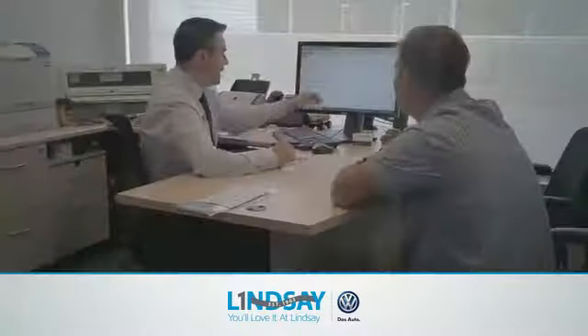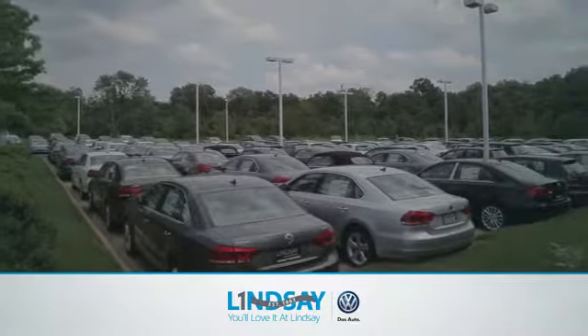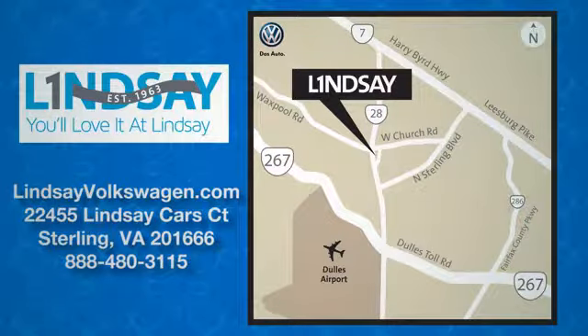Lindsey Volkswagen of Dulles. Number one in sales, customer satisfaction, selection, and price. We are conveniently located at 22455 Lindsey Cars Court in Sterling, Virginia.